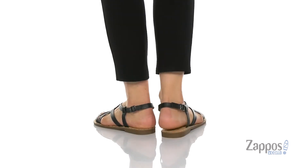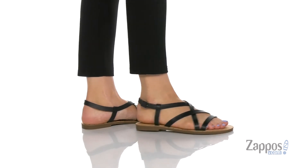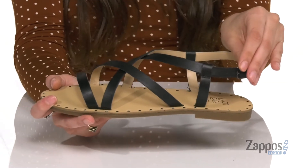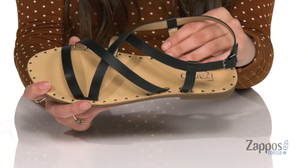They are crafted with a smooth faux leather upper and are available in a couple of different colorways to choose from. They feature a buckle closure at the ankle to supply a secure fit, and inside is soft lining that's going to feel great against the feet.